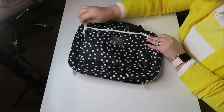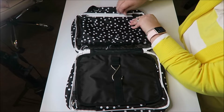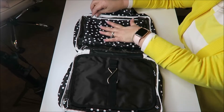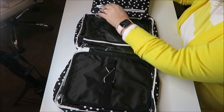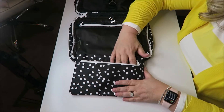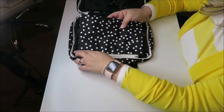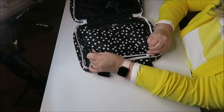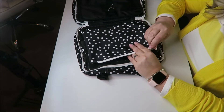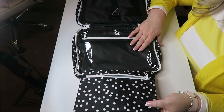It opens up really nicely like this. It has a nice zippered pouch right here that you can remove if you need to, or leave it on. It also opens up on the other side with a little open pouch. You can actually remove it — it comes off and zippers back the same way you'd zipper up a coat.